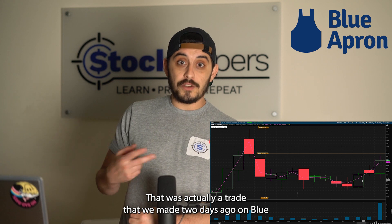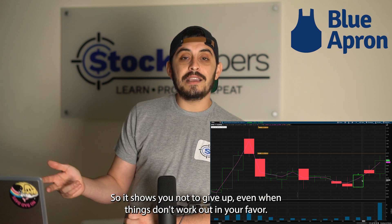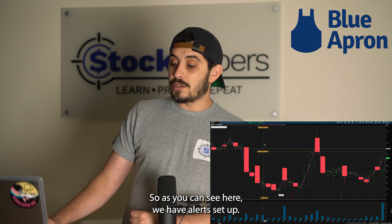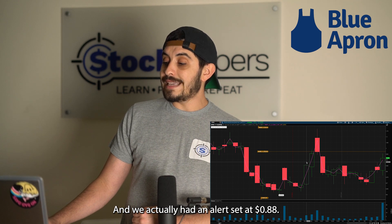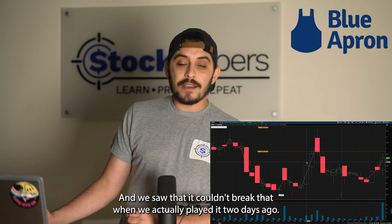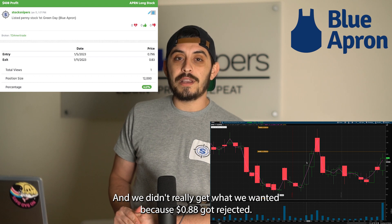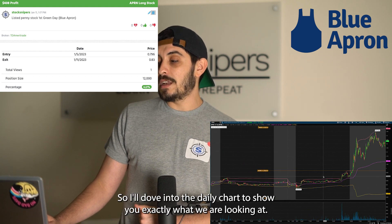Two days ago we actually made a trade on Blue Apron looking for a similar move. It shows you not to give up when things don't work in your favor — don't lose faith, and keep your eye on the stock. We always set alerts at key levels. We had an alert set at 88 cents, which was a key level we wanted the stock to break, but it couldn't break it. We were able to make $400 that day, but that was only four percent — 88 cents got rejected.